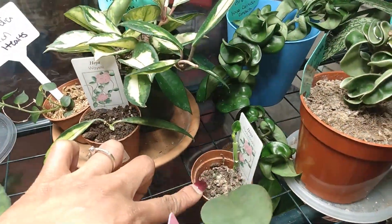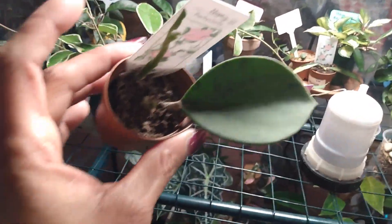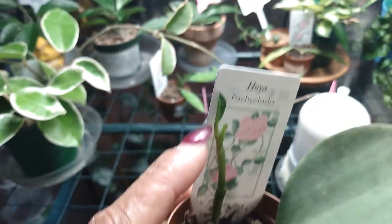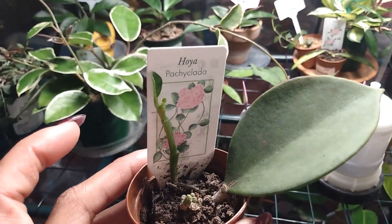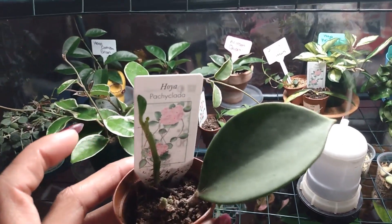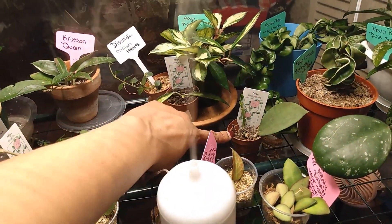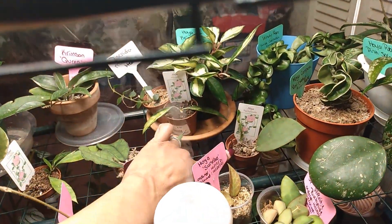Here is my Hoya Pachiclata — it took forever to grow for me. It came with just one leaf in the middle and it's putting out something right here, plus it did put out all of this and it's trying to put out three new leaves right now. They said it's a slow-growing Hoya, but I think once it establishes itself and gets familiar with its environment, it just starts to grow. I'll be moving this one up closer to the light as well.